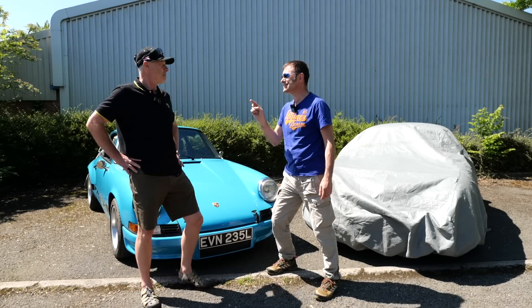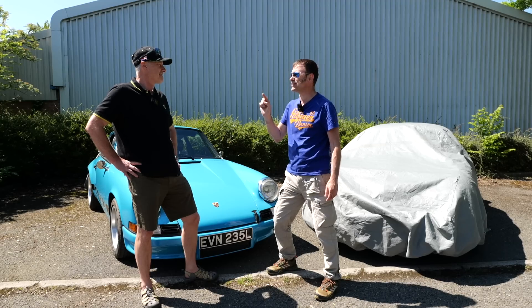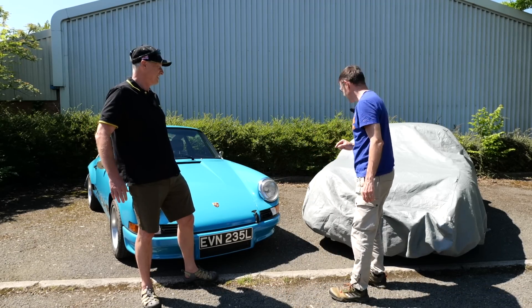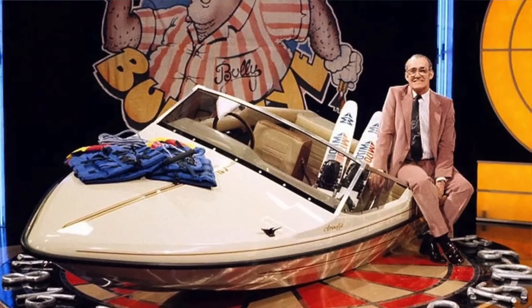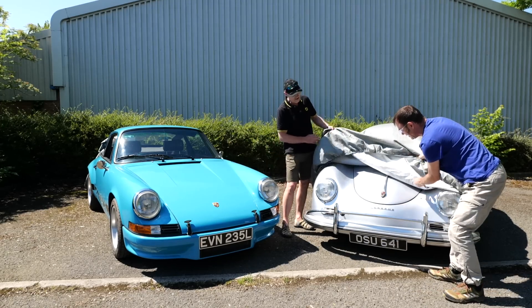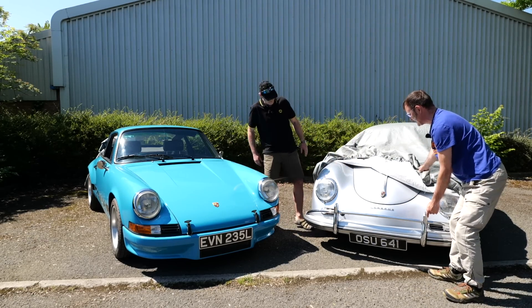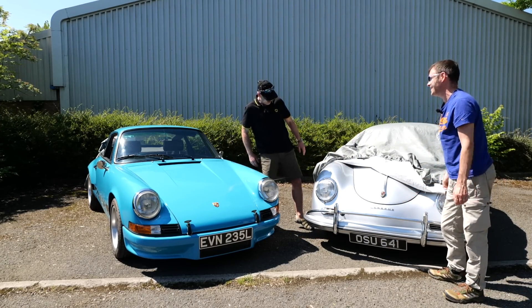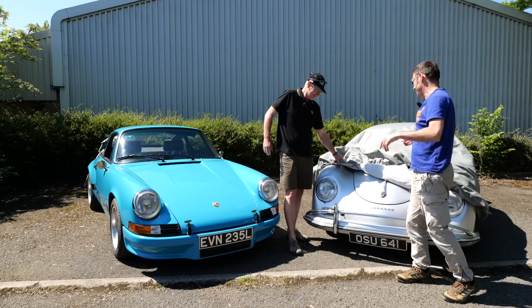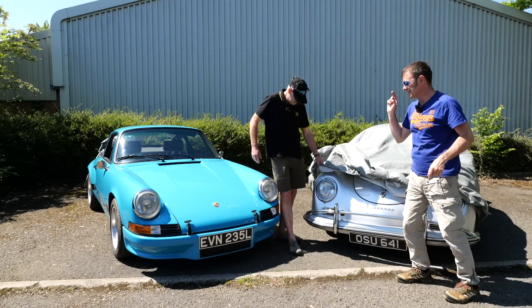Before we go, I want to do the classic Bullseye — look at what you would have won. It's not a speedboat! Do you want to have a little peek? We'll save this for another episode — there you go, a little sneak peek. But as I say, you couldn't have gone wrong today. Before it starts clouding over and raining, we need to put that one back in the workshop and get going in this.